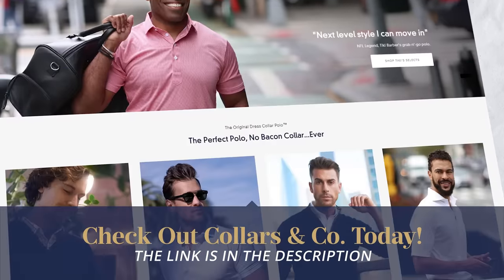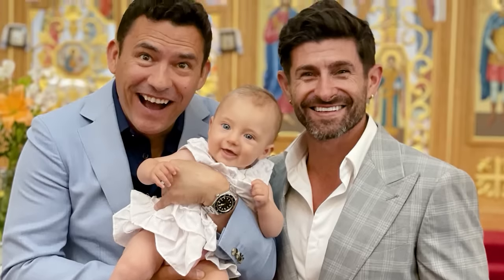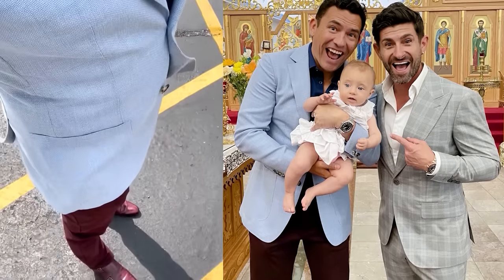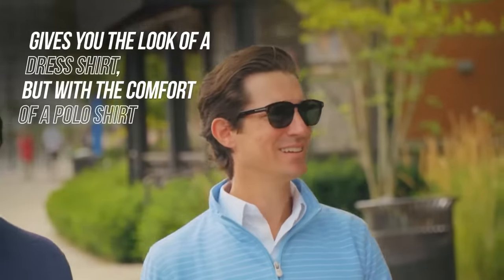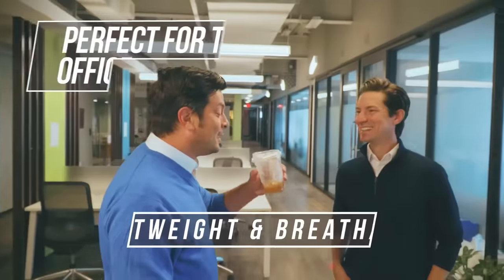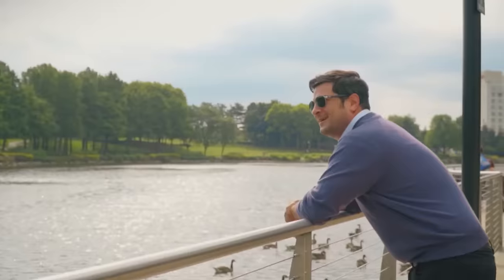I've been working with Collars & Co. for close to a year and love their shirts. I wore them to the baptism of my youngest daughter. These shirts may look like polo shirts, but they're something more — it's all about the collar and the front placket. You can layer them with any type of sweater you'd use with a dress shirt, and I've even worn them with a suit. You can dress these shirts up or down — they are incredibly versatile.